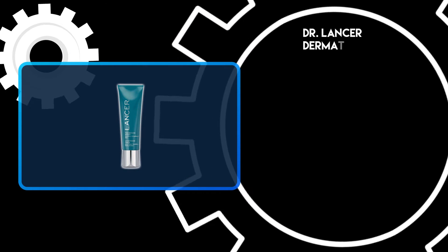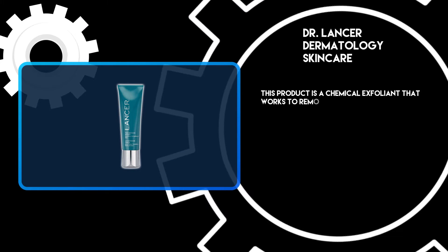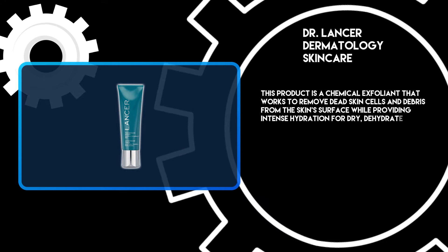At number 3: Dr. Lancer Dermatology Skin Care. This product is a chemical exfoliant that works to remove dead skin cells and debris from the skin's surface while providing intense hydration for dry, dehydrated skin types.